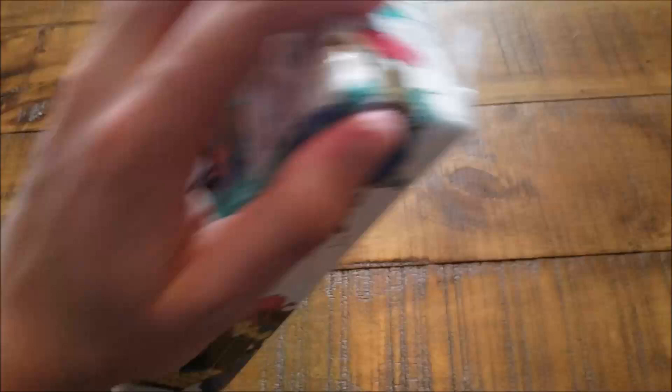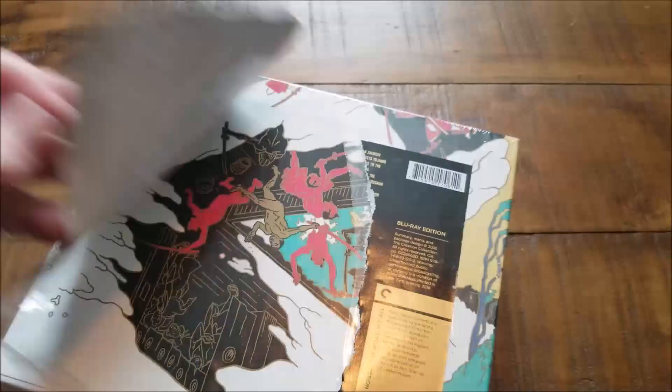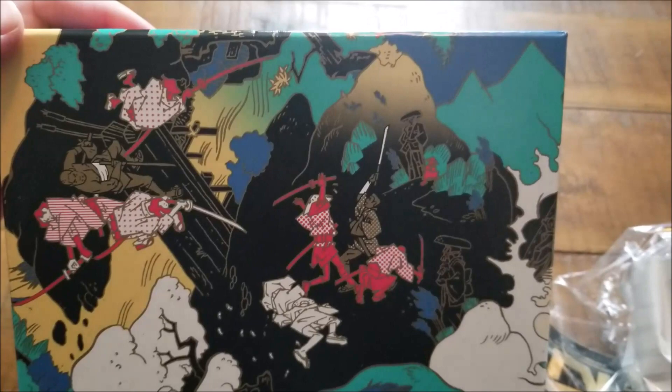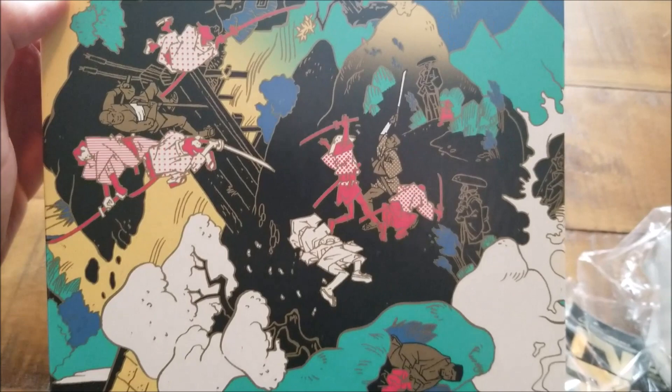All right, let's open this together. This is the Zatoichi box set. I really like the design on this. Sometimes I really wish these things would fit on my shelf a little bit better than they do. But as these things happen, that is extremely cool — just all this artwork. It's modern, but at the same time it's going back to the traditional woodblock prints that Japanese art is known for. I think that's really cool.